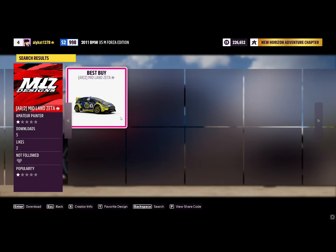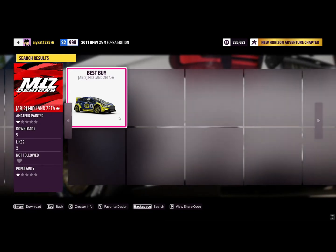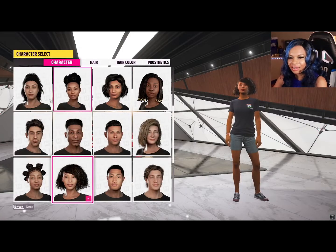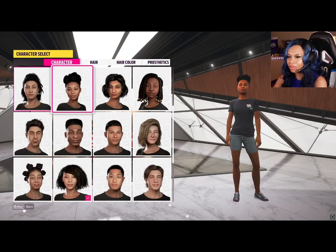Before we begin, I wanted to show you this cute little car they had — there was a Best Buy-wrapped car in Forza, it was so cute, I had to include it. Now I'm just going to dive into the character creation. For me, this was amazing — it was so beautiful to see all the natural hairdos.